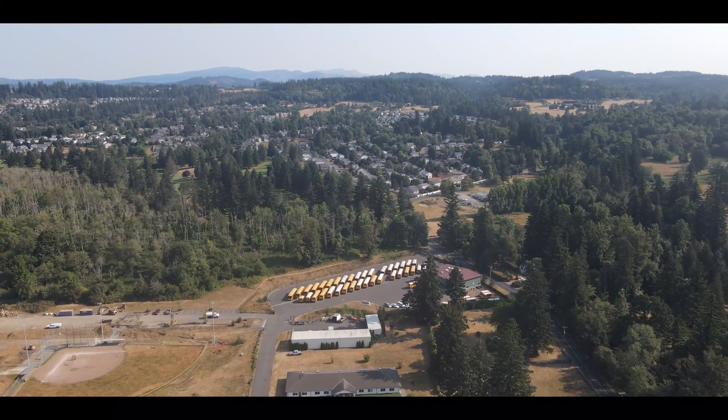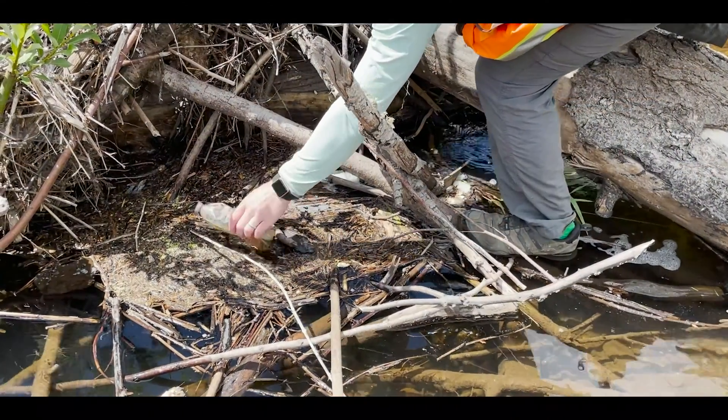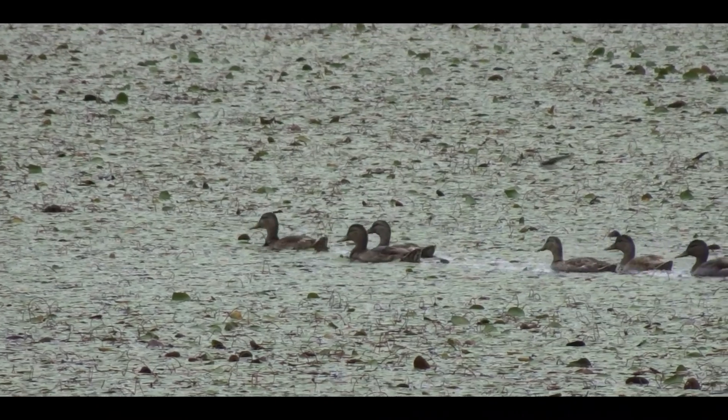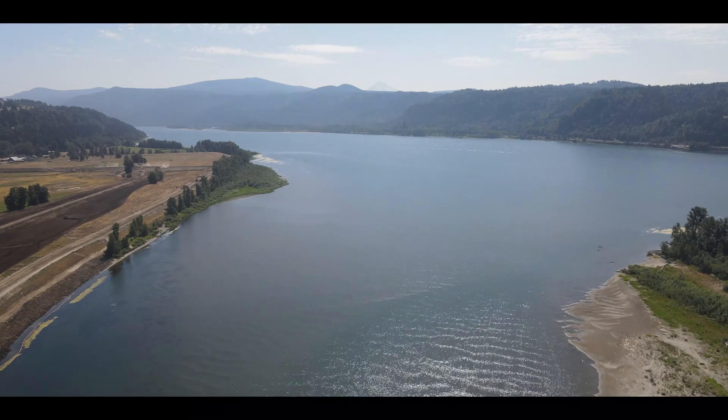Because the water comes from the land above the refuge, it will be important for neighbors in the watershed to keep toxins and trash out of the creek. If the water coming to the refuge is clean, the restoration effort and the renewed floodplain connection will create amazing habitat for fish and wildlife that will benefit our area and the larger Columbia River ecosystem.